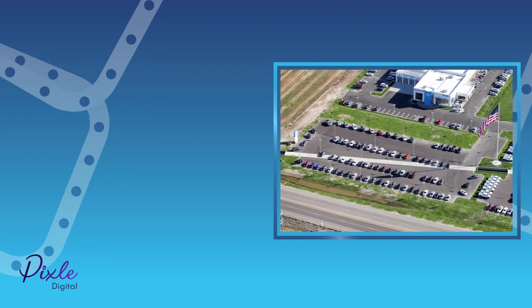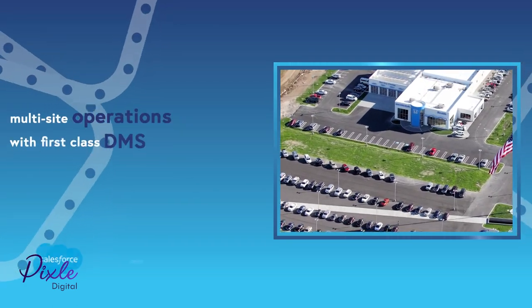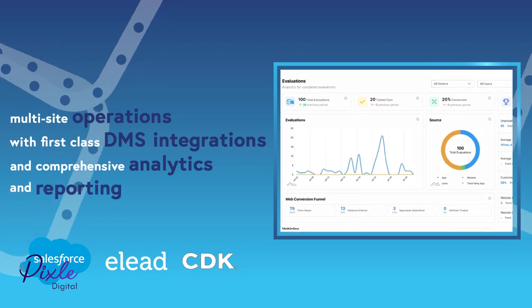And of course, it works seamlessly across multi-site operations, with first-class DMS integrations and comprehensive analytics and reporting.